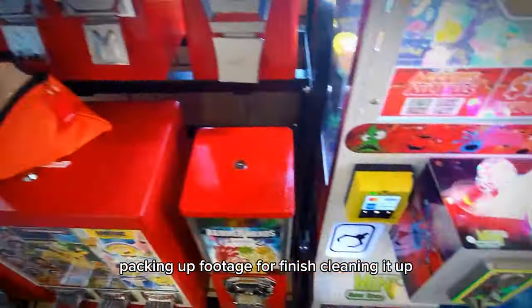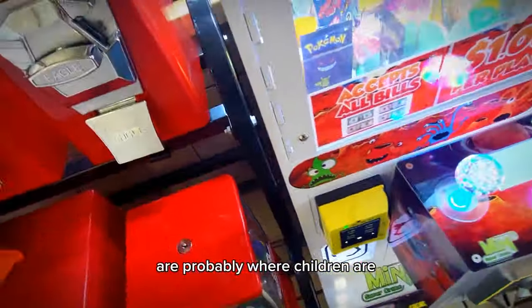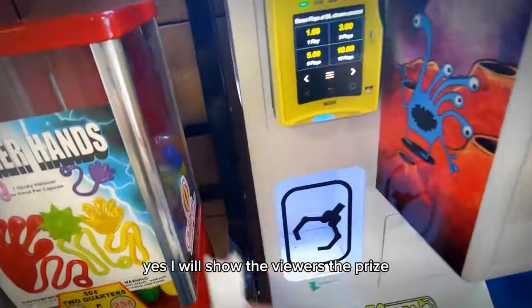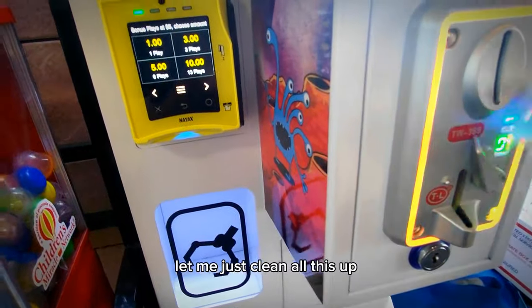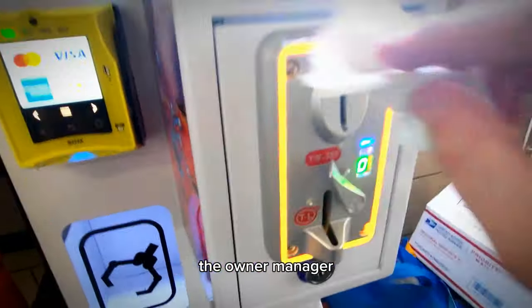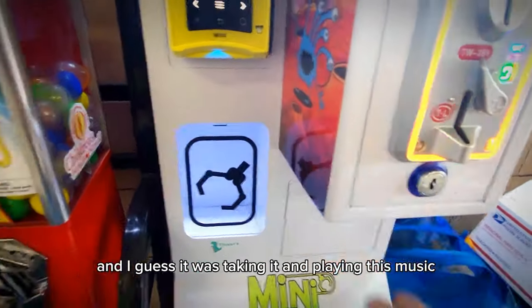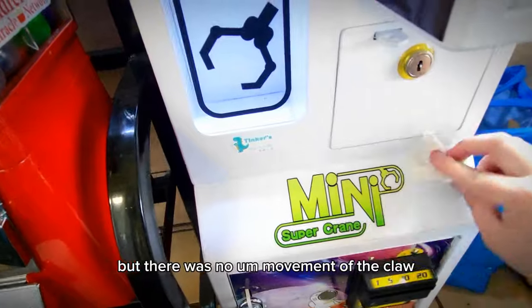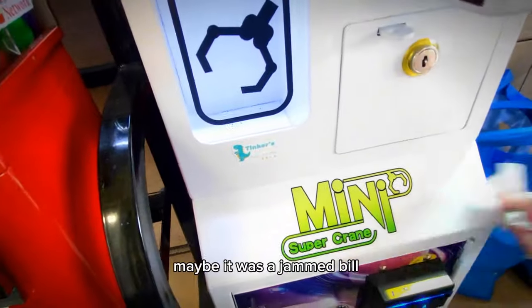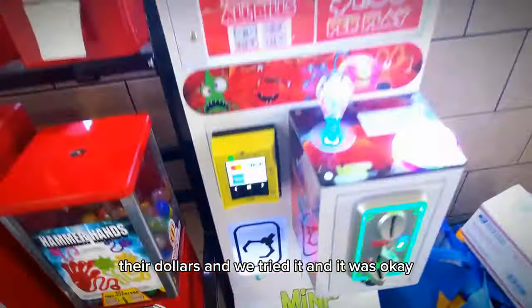Finishing cleaning it up — wipe down all the sticky nasties that are probably where children are. We're putting a new prize up there since we've written a new one in. There was an issue with one of the employees — the owner or manager — she was putting quarters in and dollar bills, and it was taking them and playing its music, but there was no movement of the claw. We tried it and it was working okay. Maybe it was a jammed bill or just a freak thing. They got their quarters back and their dollars, and we tried it and it was okay.